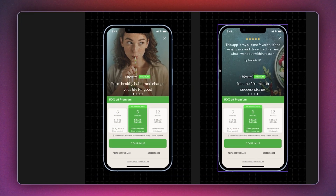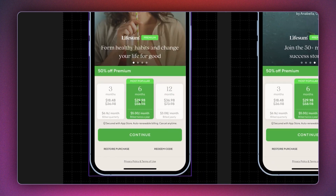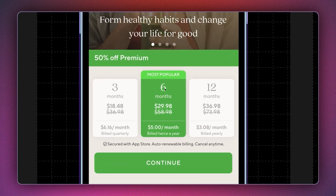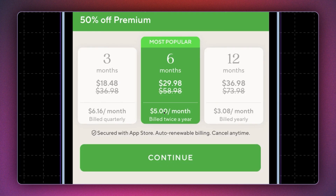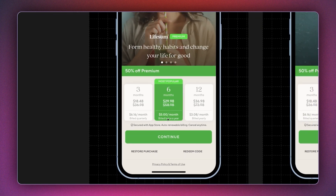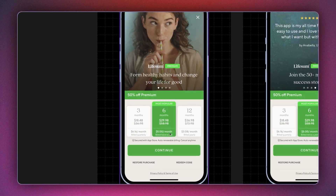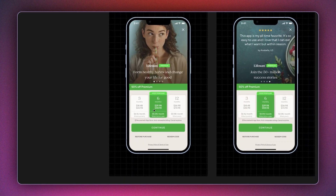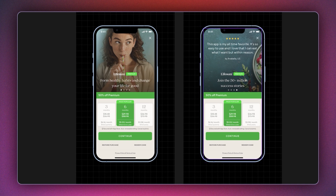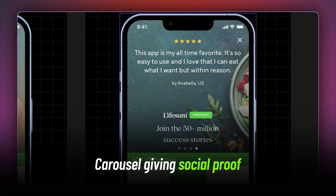Next we have Lifesum. The reason I want to pick this example is that using the top real estate for a carousel makes so much sense. At the bottom, they have three plans with the most popular plan highlighted in the middle. They show the unit price per month and say it's billed twice a year, making it a very tempting offer. The important copy here shows how much research these guys did — though I feel like they could have used more vertical real estate and added more padding, as a lot of text is getting crammed.